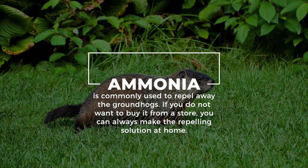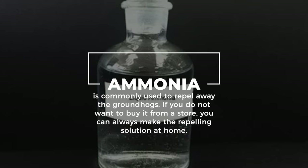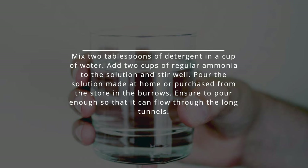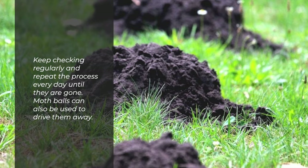8. Groundhogs. Ammonia is commonly used to repel away groundhogs. If you do not want to buy it from a store, you can always make the repelling solution at home. Mix 2 tablespoons of detergent in a cup of water. Add 2 cups of regular ammonia to the solution and stir well. Pour the solution made at home or purchased from the store in the burrows. Ensure to pour enough so that it can flow through the long tunnels. Keep checking regularly and repeat the process every day until they are gone. Mothballs can also be used to drive them away.